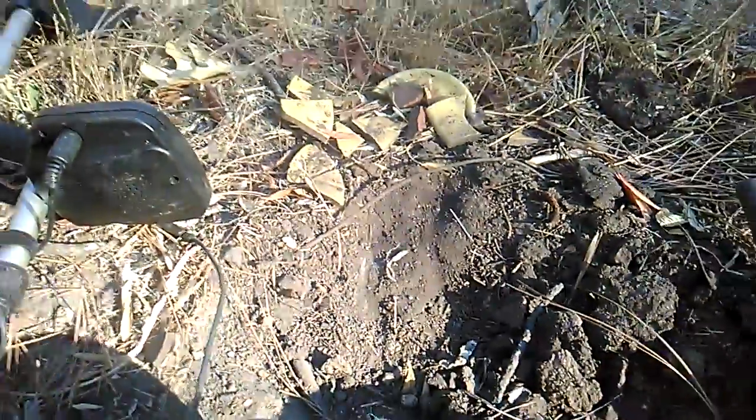I just got this hunk of metal with some screws in it. Here's some more — kind of like a pot or something. Not really good stuff, but this has been a very interesting hunt.